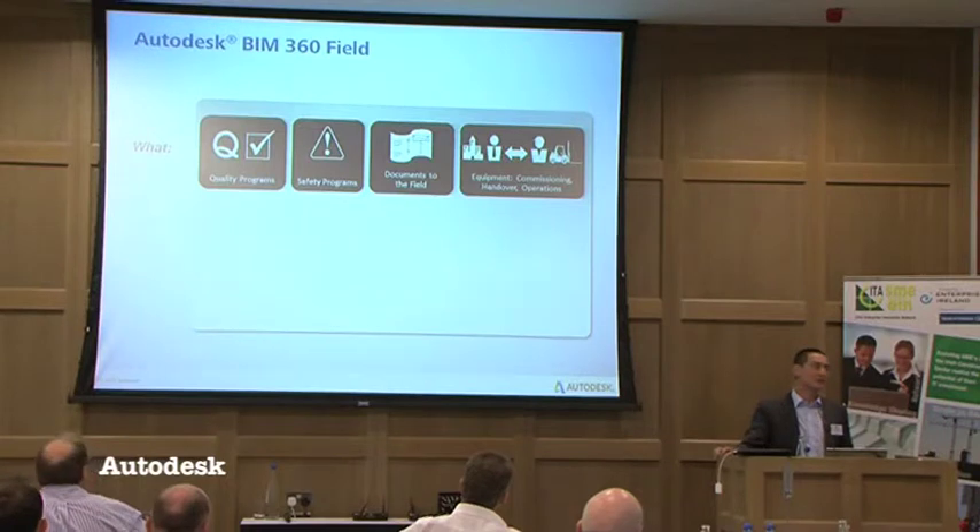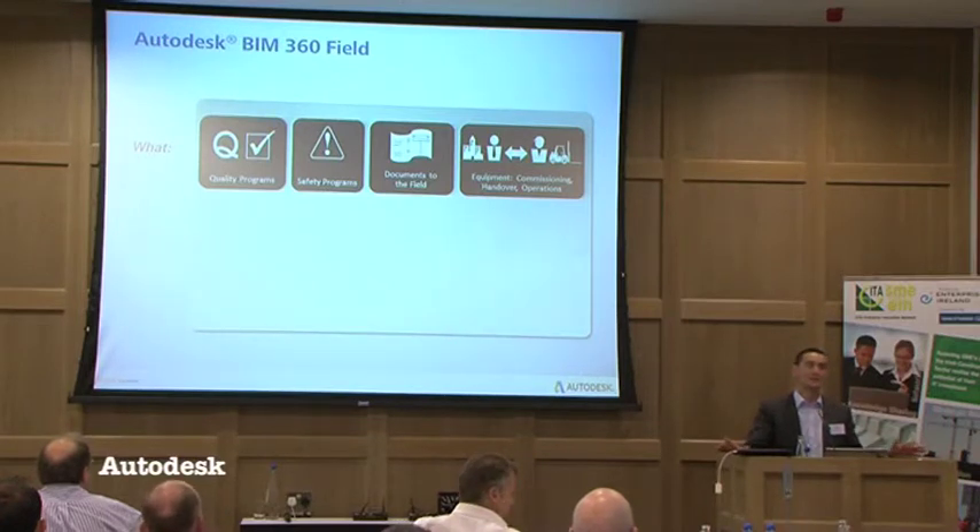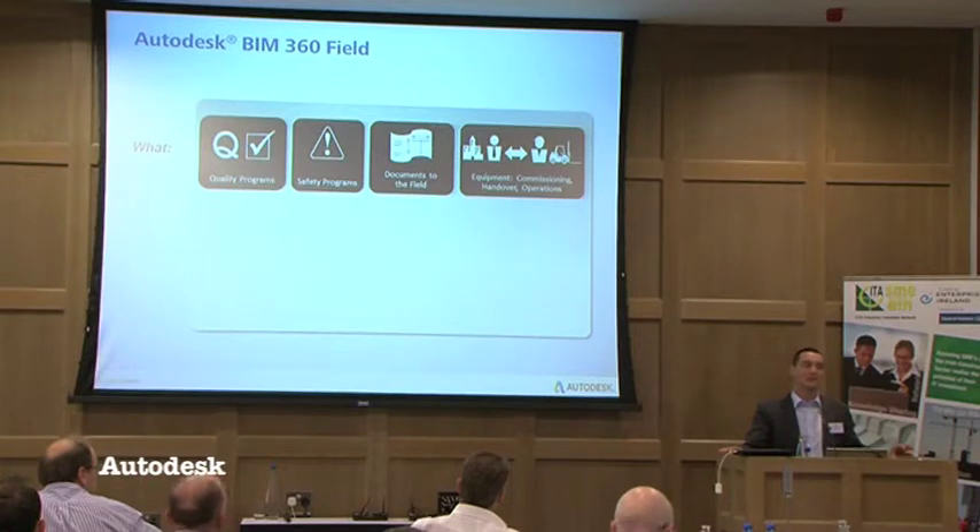Documents to the field — this isn't an extranet like Buzzsaw or Asite or Conject. This is about providing 2D documents to field-based workers just by navigating through a traditional folder hierarchy. But the game changer for BIM 360 Field compared to point solutions addressing just QAQC or snagging is this future-proofing element: the ability to speed up the equipment commissioning and handover phase. The time to collect that information can run into months, whereas the idea is to capture asset information at the point of commissioning, feed it back into the model, and hand that over as a digital deliverable. That whole process is now shrinking from months down to a low order of weeks.